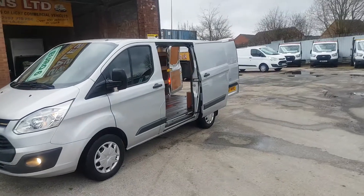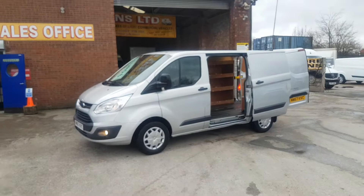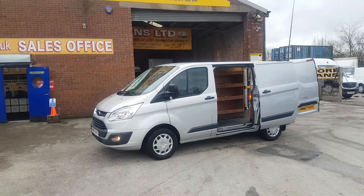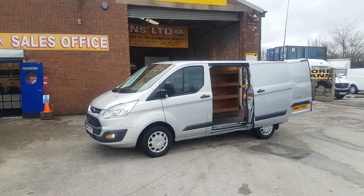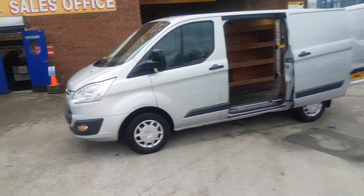Nice van, it's in the Reflex Silver, it's been a one lease owner. Nice condition this van though, been well looked after. Features include rear shelving, parking sensors, spot lamps, side door, and upgraded wheel covers.